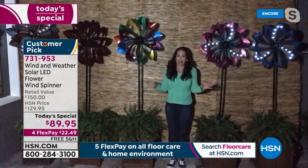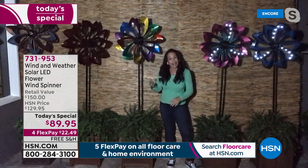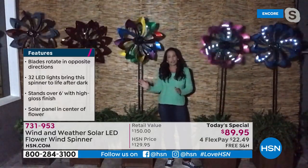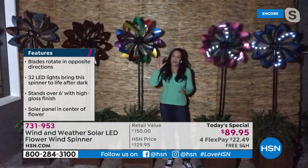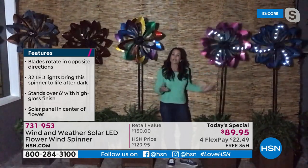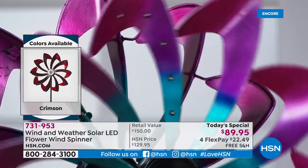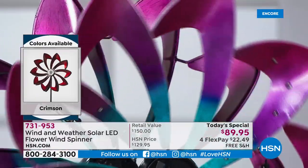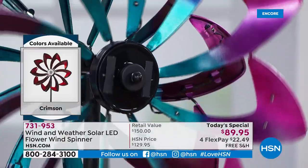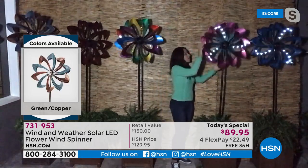These are not subtle — I'm not going to tell you a lie. These are going to be the ones where your neighbors go, 'Whoa, where did you get those?' It actually looks like something you would see at a high-end art show. This is not something you're going to get at your local home improvement store. What's so special about these is the petals — the blades are inspired by flower petals. And the solar panel in the middle — you don't even realize it's there. This is a patented design by Wind and Weather, integrated right into the design of the spinner.